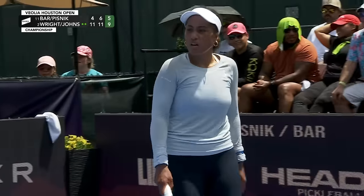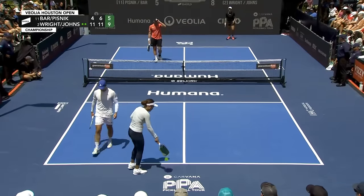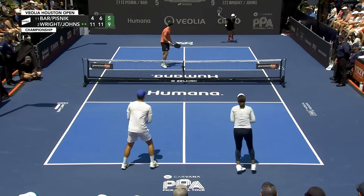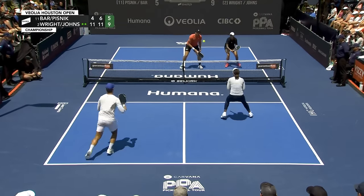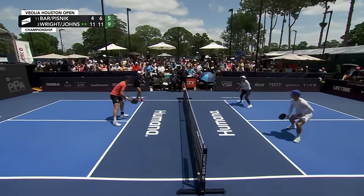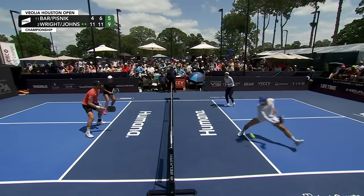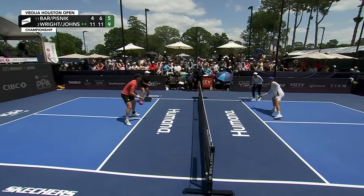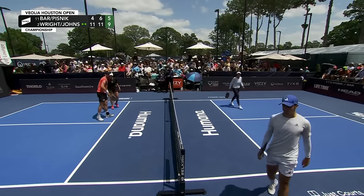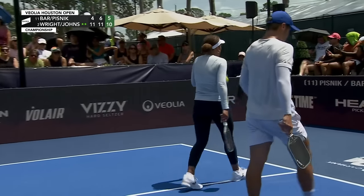Nice job from Tina Pisnick — one back to the left side of Ben Johns and then cracks one cross-court at Etta. Etta can't come up with it. They kept Tina on the left and she loses the cross-court dink battle, and we are at championship point.